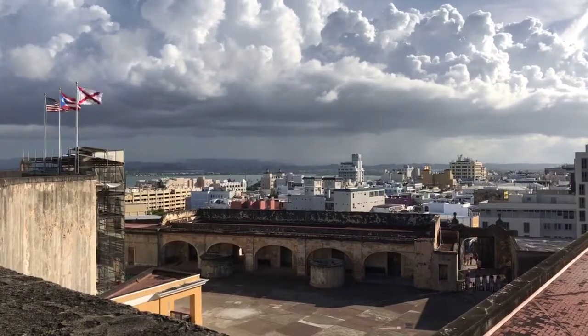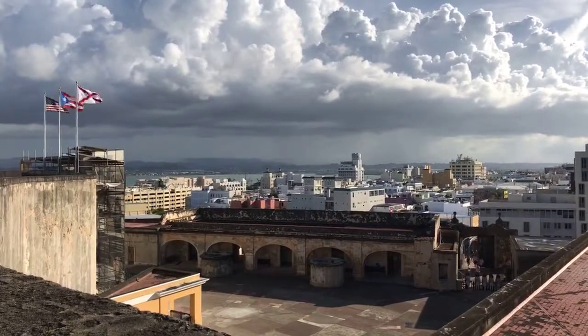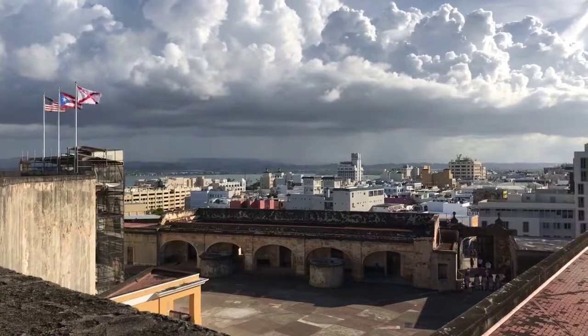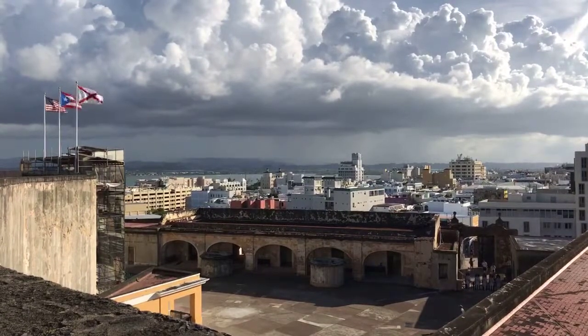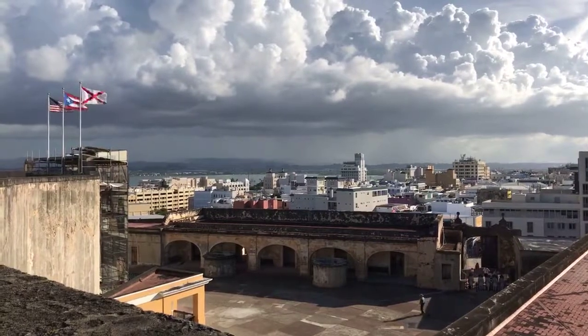Look at the clouds ahead, bringing rain to all the nearby pueblos, the municipalities, while here we are very sunny — which is awesome, seeing that quite a difference.